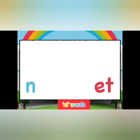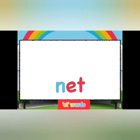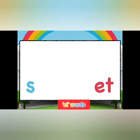N says 'n'. ET. Net. S says 's'. ET. Set.